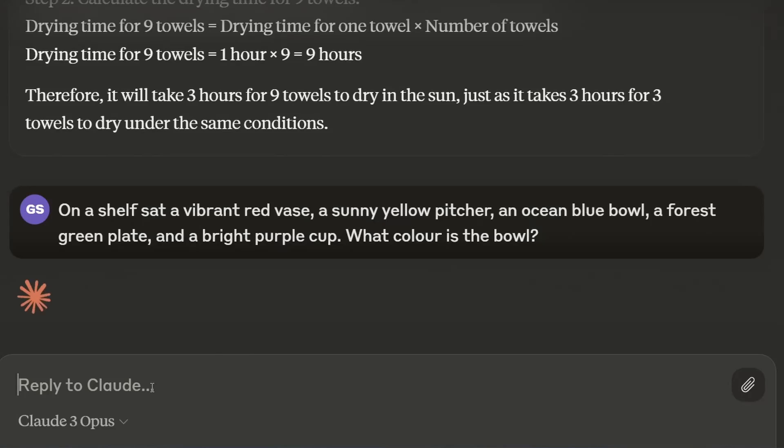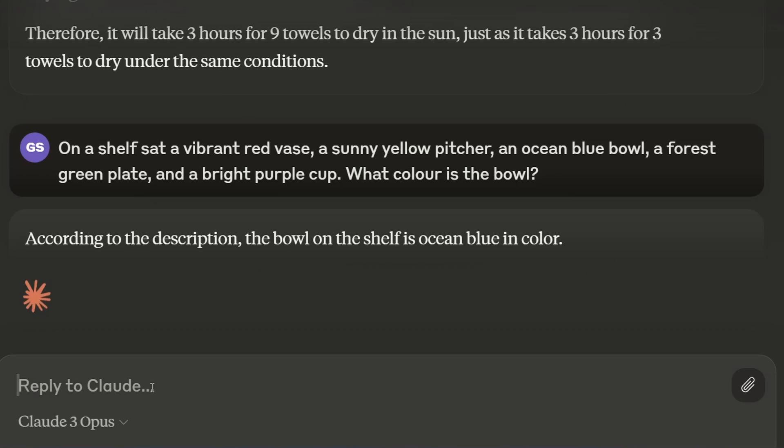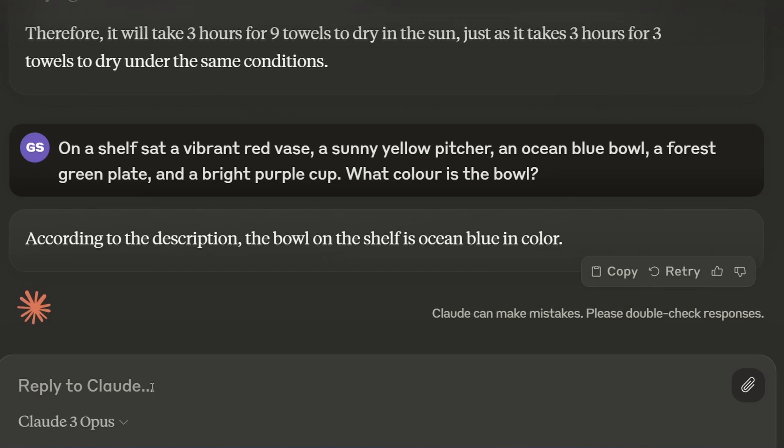Next, I ask a question about some objects on a shelf — what color is the bowl? The expected answer is ocean blue. According to the description, on the shelf, ocean blue is the color. That is correct.